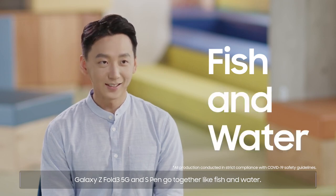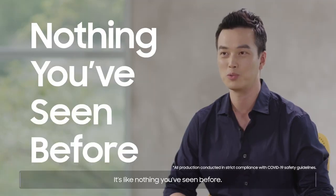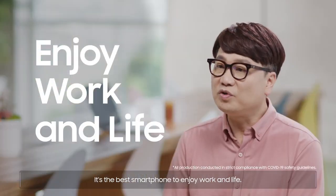Galaxy Z Fold3 5G and S Pen go together like fish and water. It's like nothing you've seen before. It's the best smartphone to enjoy work and life.